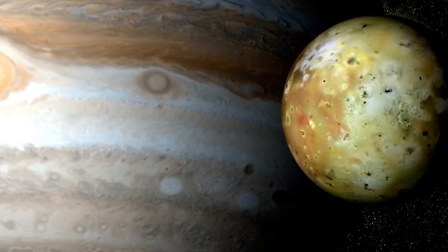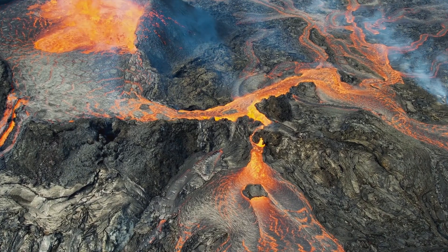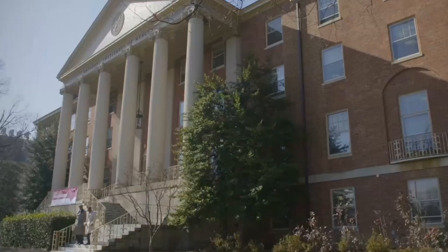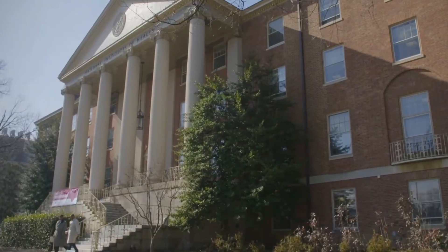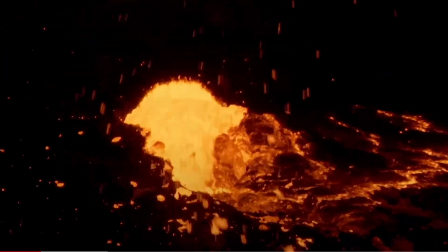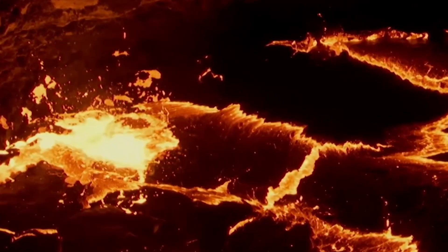Researchers have deduced that Io's most common type of volcanism involves enormous lava lakes, where magma rises and falls. Alessandro Mura, from the National Institute for Astrophysics in Rome, notes that these lava rings resemble those found in Hawaiian lava lakes, highlighting the similarities between Earth and Io's geological processes.